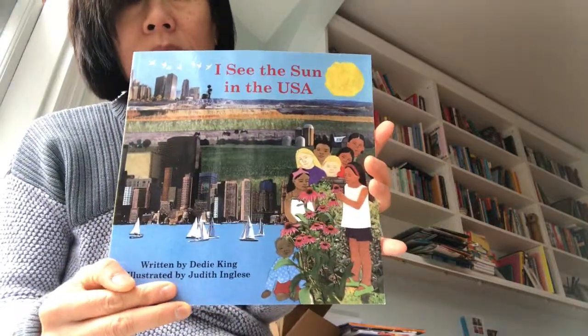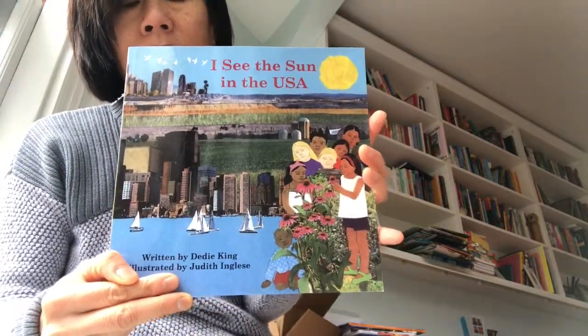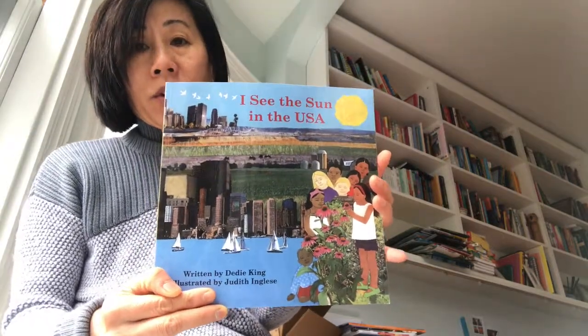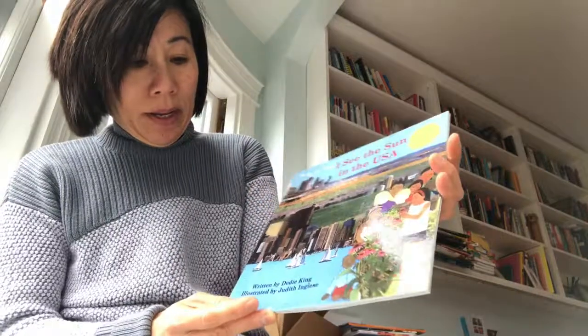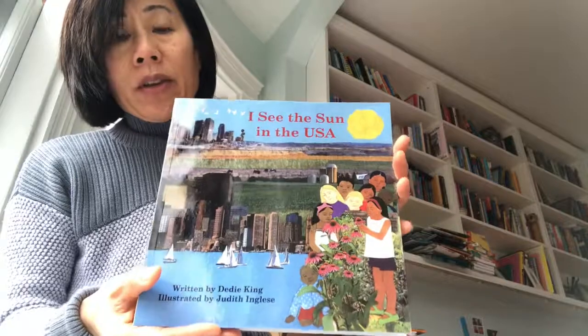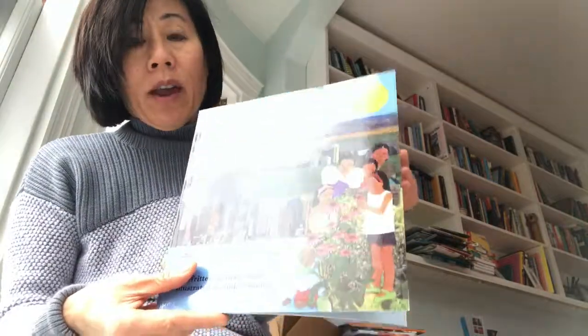This is a really great series. It's the I See the Sun series, and this is the first one set in the United States — the rest are in other countries. It's by D.D. King and illustrated by Judith Inglis, who does a really wonderful collage illustration.